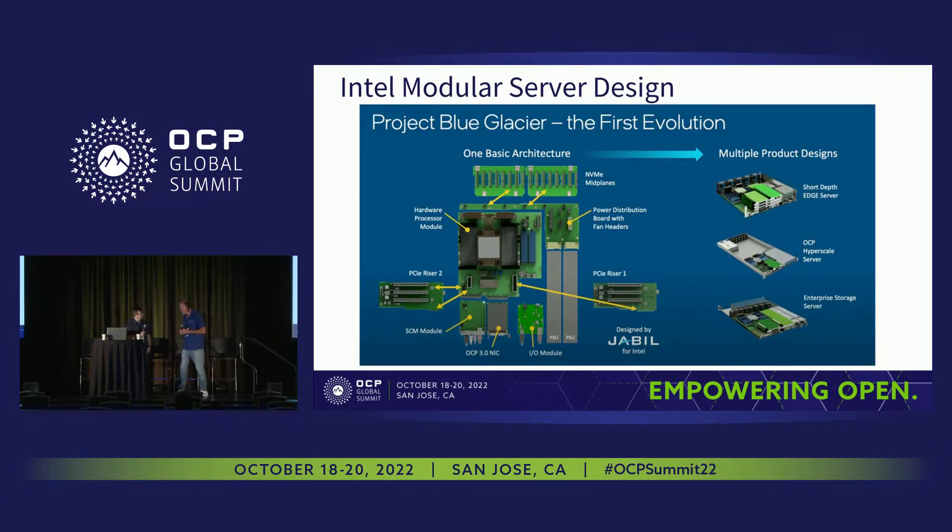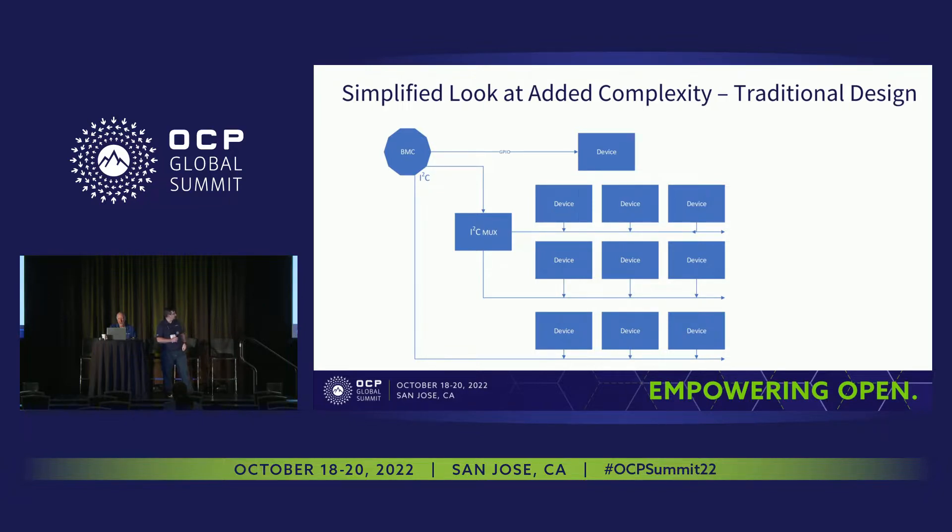Last year Intel presented Project Blue Glacier, and this year at the keynote we talked about DCMHS, the Mustang platform, and how hardware modularity is coming into play. Some key components: we are trying to look at reusing server components both within the current generation and across different vendors, but also between generations. Looking at a traditional server design where the BMC was on a motherboard, we had pretty direct connections through I2Cs and GPIOs to the various devices on the board. It was a fairly simple design. Sometimes you could have a bus lock from a bad device taking out a single I2C line, or a MUX failure losing multiple devices.